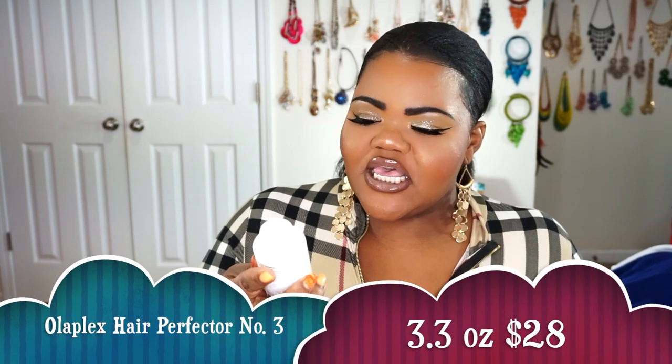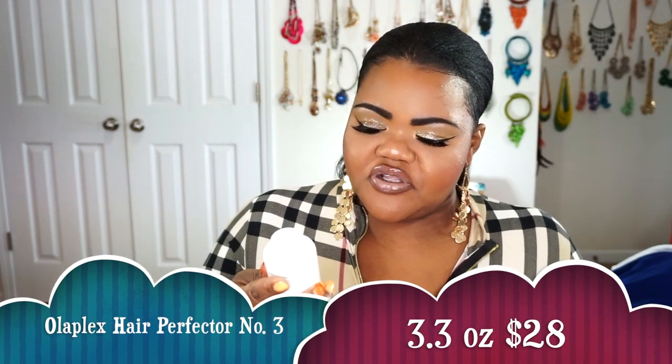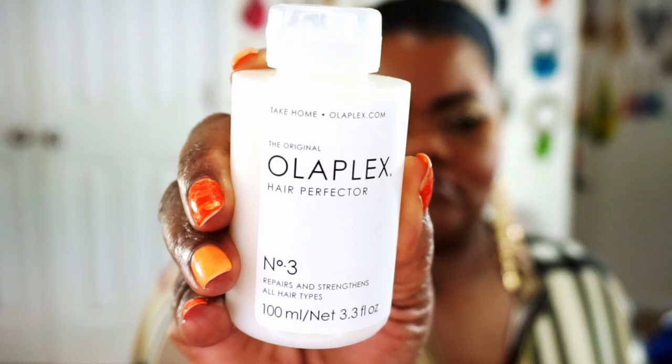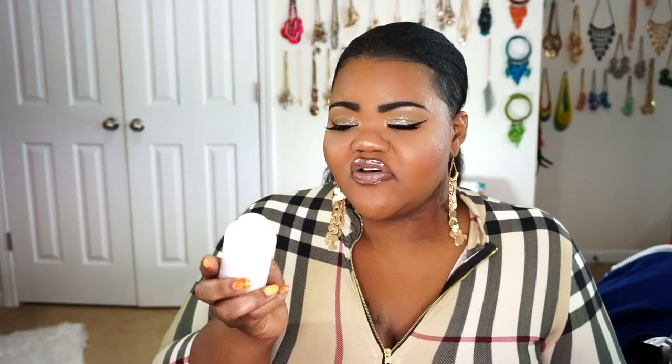I'm going to go ahead and give this a try, and of course I'm definitely going to follow up with you guys and let you know what I think about it. The next thing that I got was the Olaplex Hair Perfector, the number three. This repairs and strengthens on all hair types, and it's pretty much a treatment that you put on your hair to really see whether or not it actually works for you. I'm thinking because it says it repairs and strengthens, it's going to be a protein-type treatment. They say you can use it one time a week for damaged hair, or two to three times per week, and you let it sit on your hair for a minimum of 10 minutes, longer if desired, then rinse, shampoo, and condition as usual.